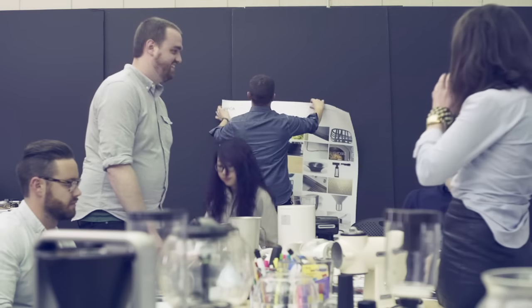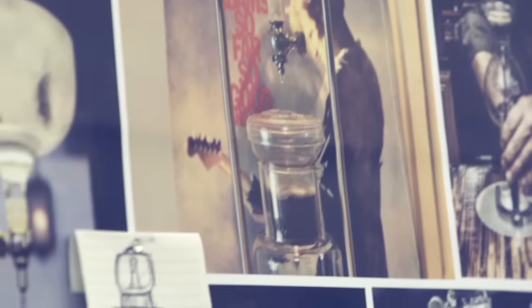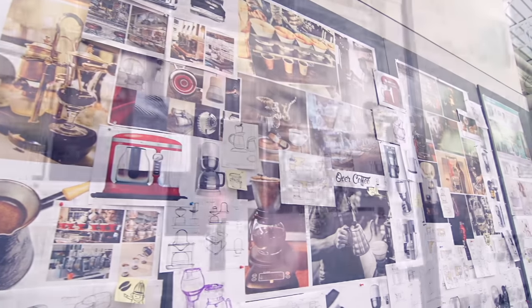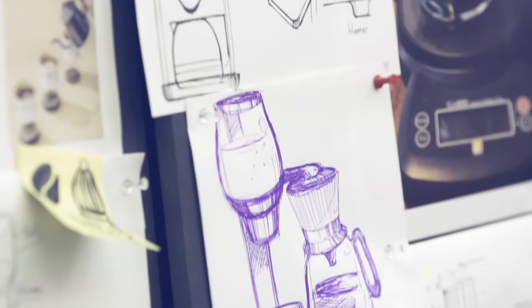During our initial design phase, all the designers basically come to the table. What inspires you? What makes coffee coffee? Talking about coffee, going through magazines, going to actual places, taking photos. And by the end of the day, you have basically a craft coffee mosaic, this beautiful piece of art. It just helps the whole process move forward into the next stage.